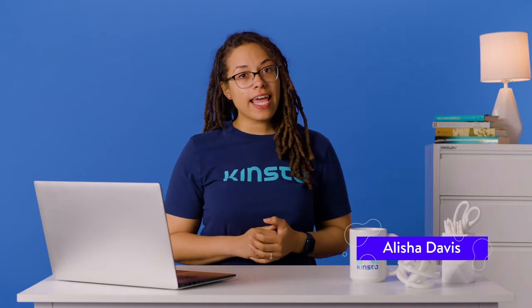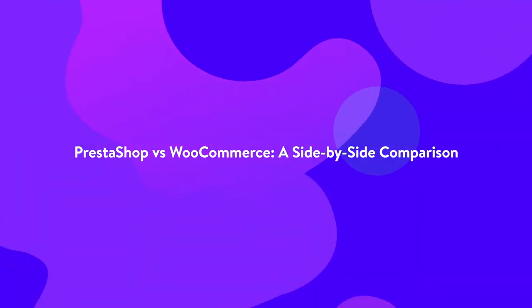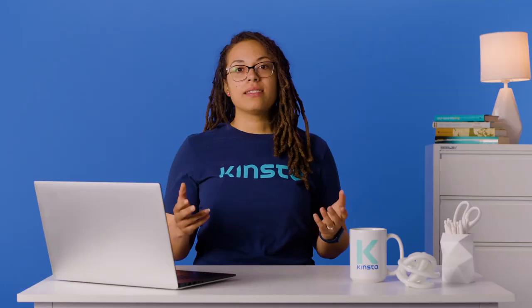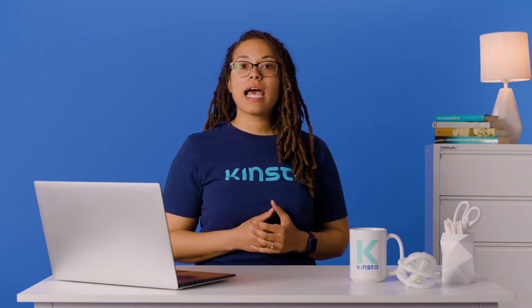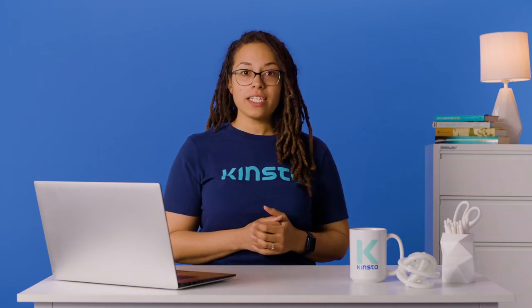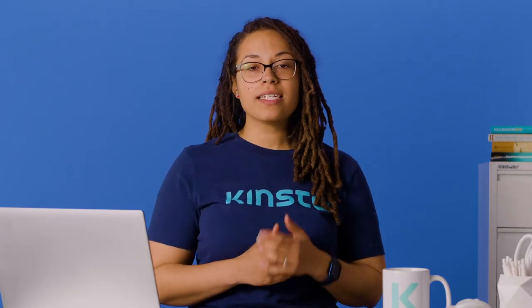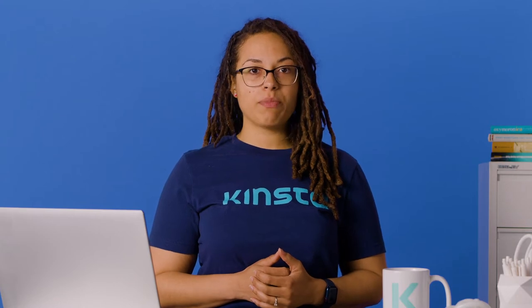Hey guys, it's Alisha, and today we're going to look at WooCommerce and PrestaShop and help you decide which e-commerce platform is best for you. When setting up an online store, deciding between PrestaShop and WooCommerce is a challenge. Understanding the difference between each e-commerce option is key to making the right decision. In this video, we'll compare PrestaShop versus WooCommerce to help you choose the perfect e-commerce platform for your store, breaking down what each platform offers and the best option depending on your needs.